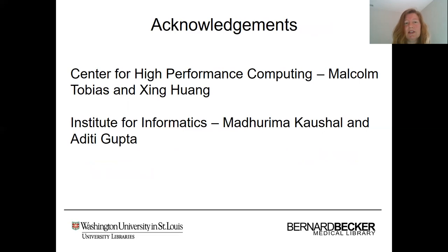We'd like to acknowledge our collaborators at the Center for High Performance Computing, Malcolm Tobias and Jing Wang, as well as at the Institute for Informatics, where we've collaborated with Madhuri Makashal and Aditi Gupta. These collaborations have been very successful and wonderful groups to work with.